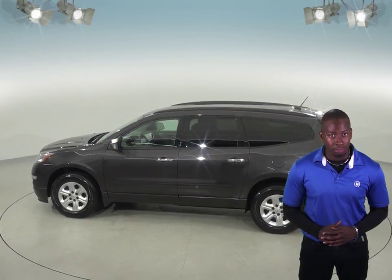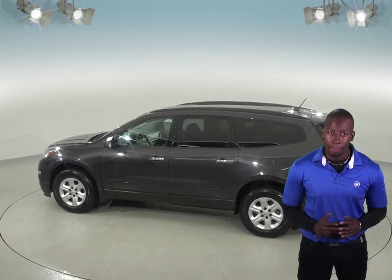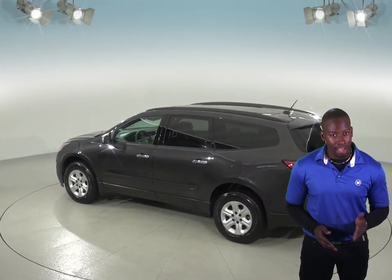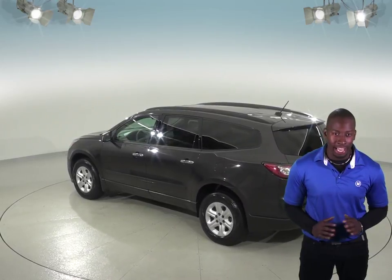There's also a rear view camera with backup sensors and parking assist to make parking and reversing safe and simple. Another great feature is navigation to help stay on track for any trip.